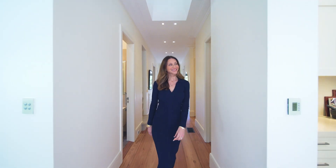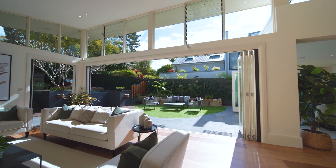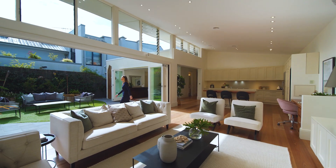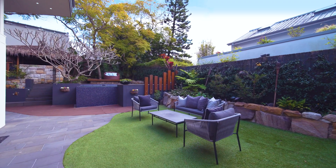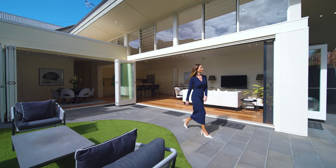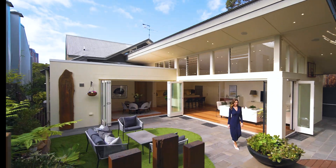Ceilings soar above the vast open plan where an abundance of skylights flood every corner with natural light. The central living zone is a haven for entertaining — sweeping ceilings and disappearing glass doors elevate that sense of endless space. The private leafy rear soaks up even more of that gorgeous northerly light.